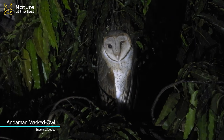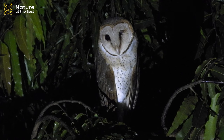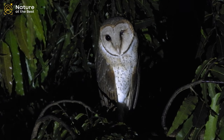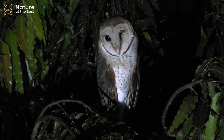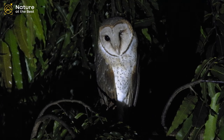Andaman Masked Owl is a medium-sized owl with a prominent facial disc. It is very similar to the Barn Owl, but the Andaman Masked Owl is smaller and much browner overall, with darker upper parts and heavily spotted pale brown underparts.